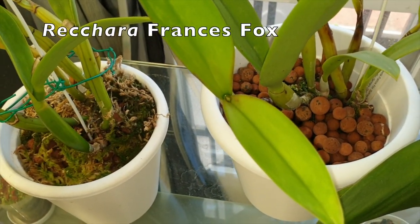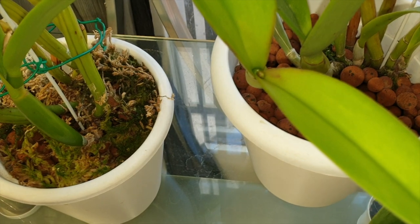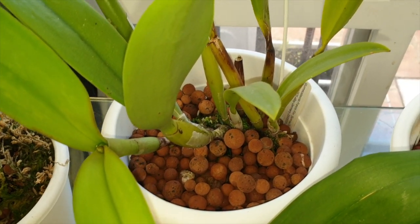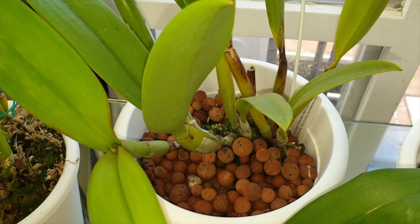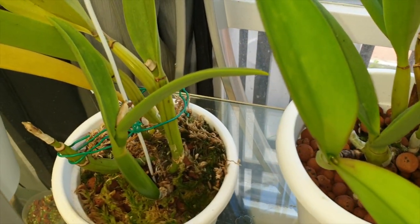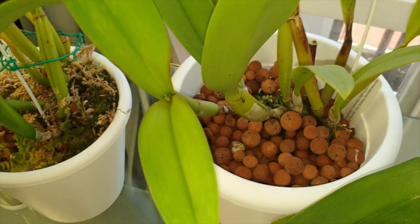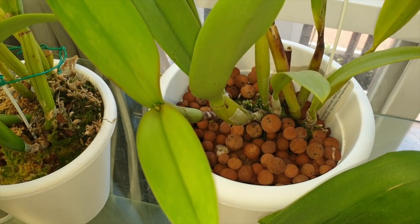My two Richara Francis Fox — this is the first piece I ever got and it is finally showing signs it's going to bloom. What a fight it's been! Anybody interested in a Richara Francis Fox care collab, please make a note in the comments below. I would love to do a care collab on these two pieces because of everything I've been through and experienced. Let me know — I don't have to wait for my blooms, I'll do it anyway.